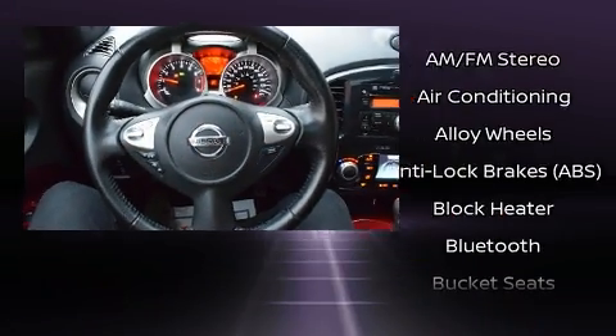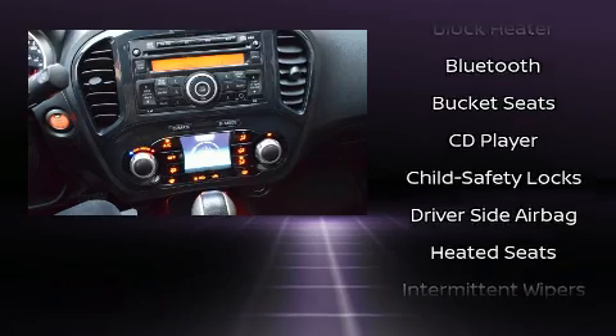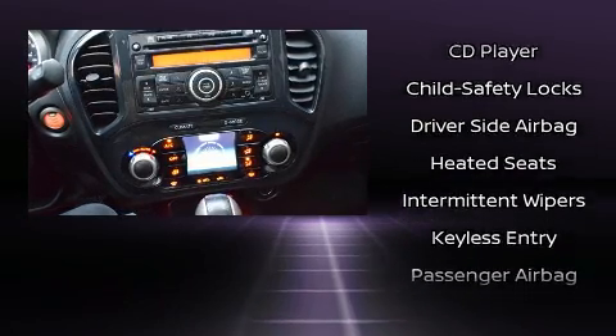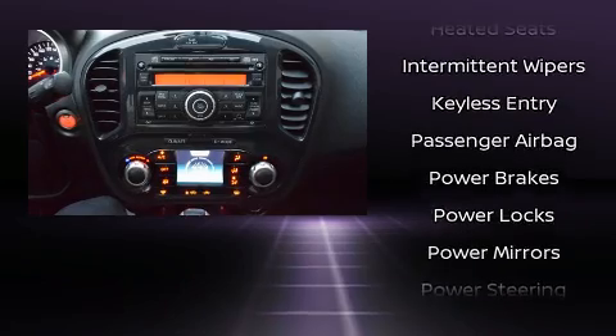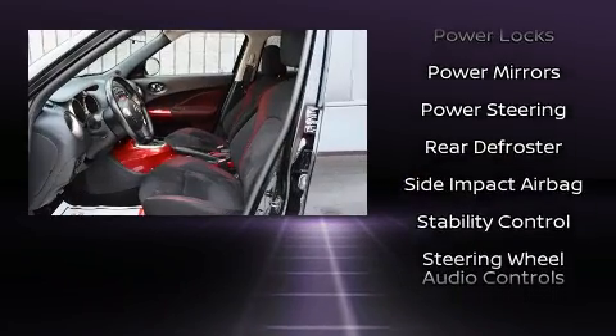Nissan also prioritized safety and security by including dual front impact airbags, head curtain airbags, traction control, brake assist, anti-whiplash front head restraints, ignition disabling, and four-wheel disc brakes with ABS.